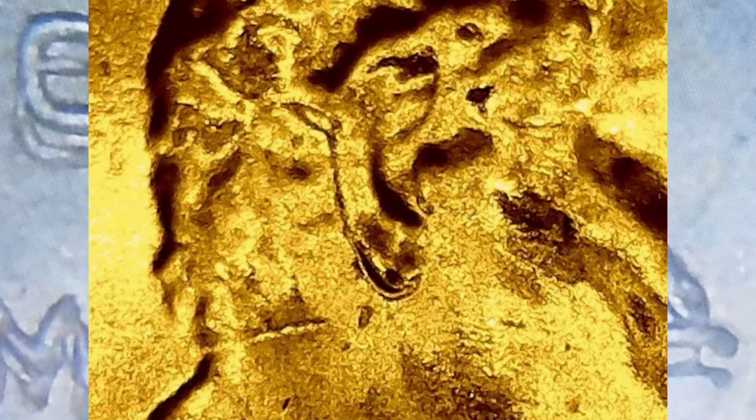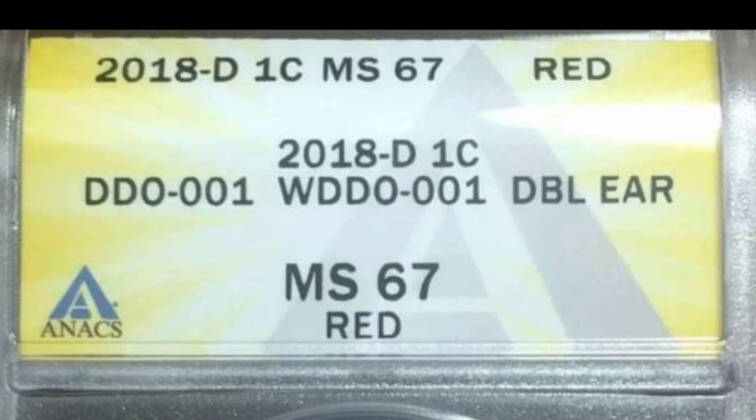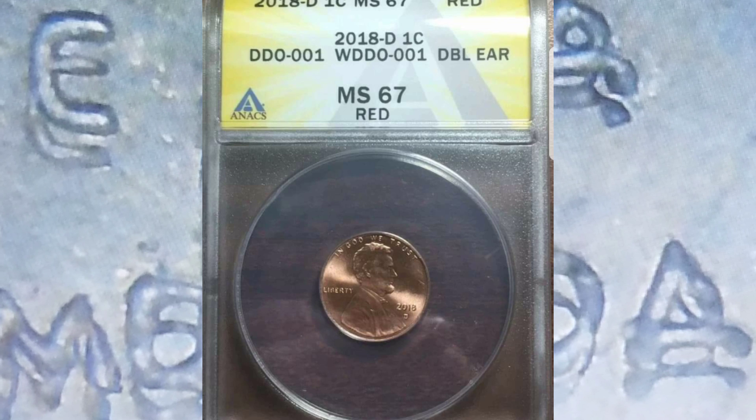Lo que hay que buscar en este nuevo centavo del 2018 es el doble oído, o la doble oreja. Es lo que tenemos que buscar particularmente en este Double Die para poder identificarlo rápidamente. Hasta el momento se han certificado tres piezas por la compañía Anax, y estas tres piezas no han salido a la venta aún.